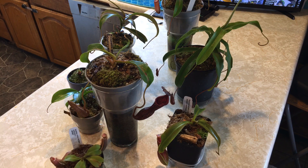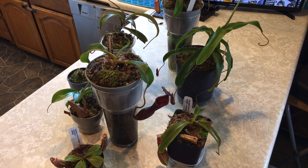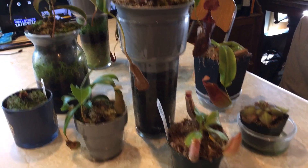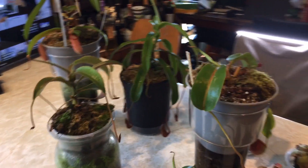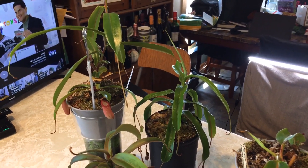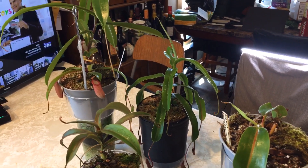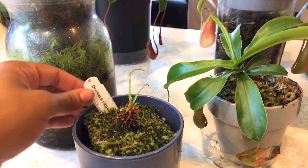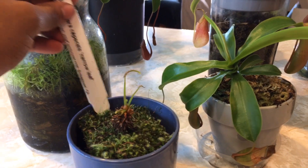I have a lot of plants I want to show you guys now that were on my windowsill in the kitchen. Instead of showing you that since there are dishes in there, I'll just bring them down to the table. Here are all the Nepenthes that were on the windowsill downstairs — for the most part these are Ventricosa crosses and Ventricosa itself. We'll start from right here: this is my Drosera Capensis narrowleaf from California Carnivores.